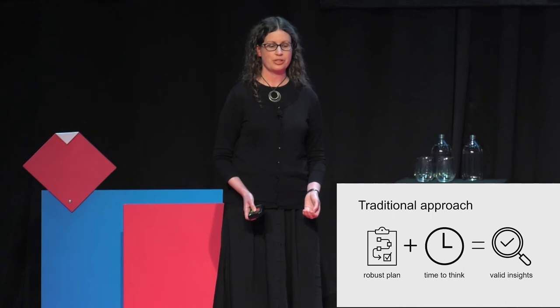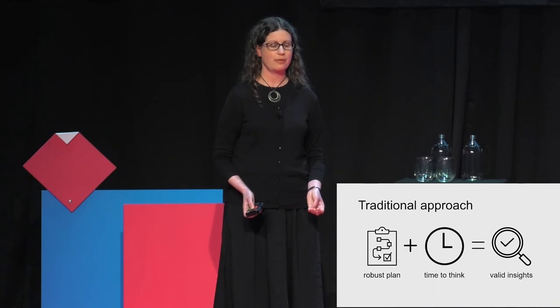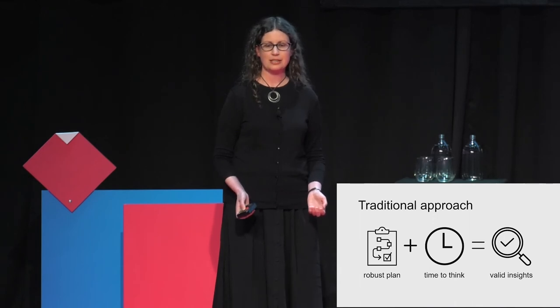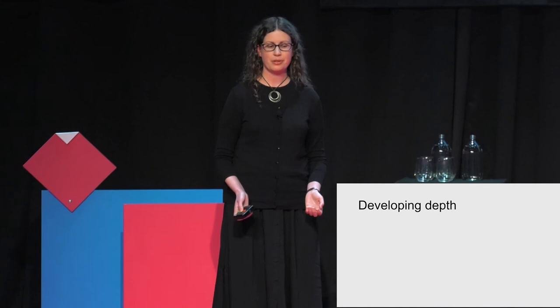But that's a problem for continuous discovery because we don't have time for long-form analysis techniques. If we spent three days on analysis every sprint, we wouldn't have time to do anything else. So how can we create depth of understanding and have faith in our insights within the confines of continuous discovery? There are two practices we found useful to develop depth.